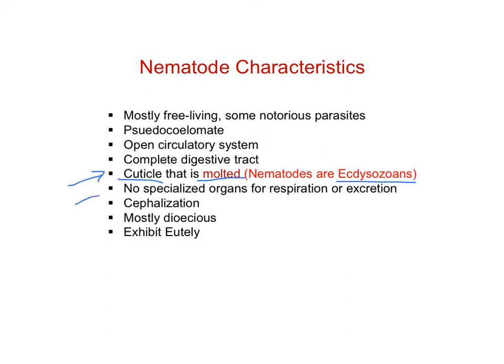They don't have any specialized organs, particularly for respiration or for excretion. We don't see any kind of protonephridial system, no lungs or gills or anything like that — they just rely on diffusion for the exchange of gases like oxygen and carbon dioxide. They do exhibit cephalization, so we'll see a concentration of nervous tissue at the anterior end of the animal, as well as other structures within the nervous system.